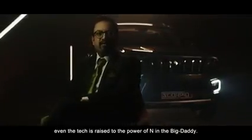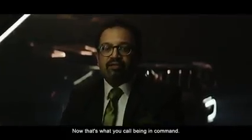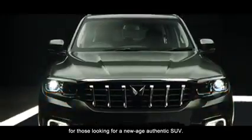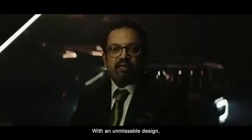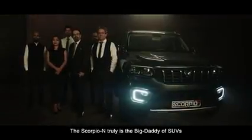Along with the design, even the tech is raised to the power of N in the Big Daddy. Check this out — Alexa, ask Mahindra to turn on the car. Now that's what you call being in command. The Scorpio N is designed for those looking for a new age authentic SUV with unmissable design, thrilling performance, and high-end technology. The Scorpio N is truly the Big Daddy of SUVs.